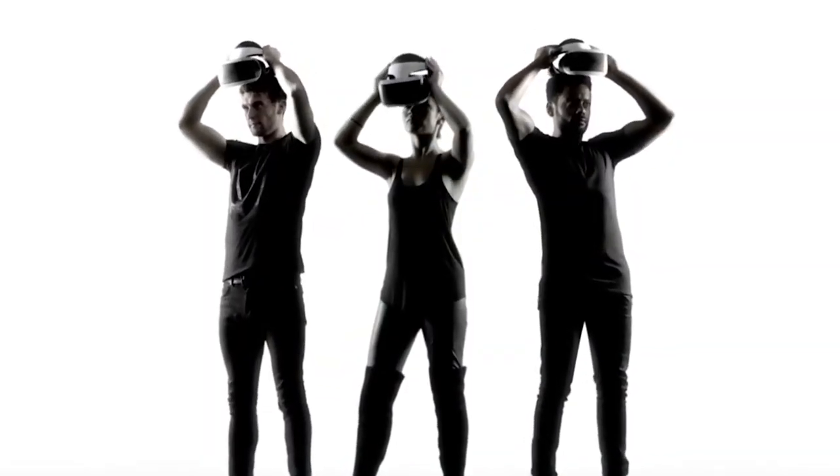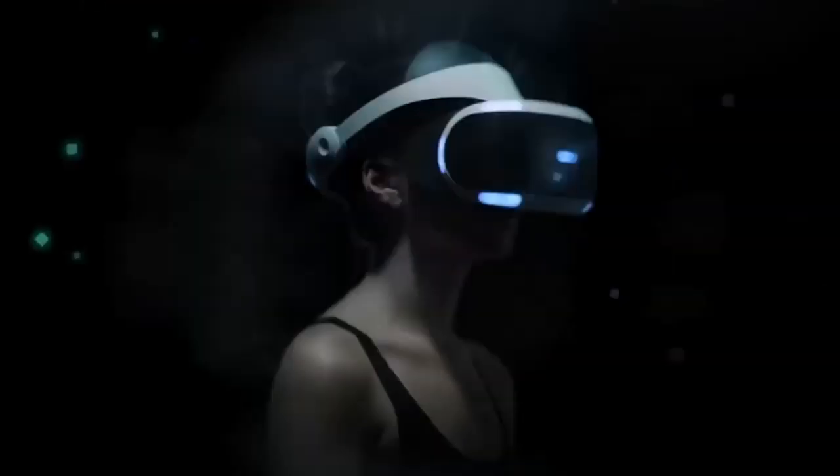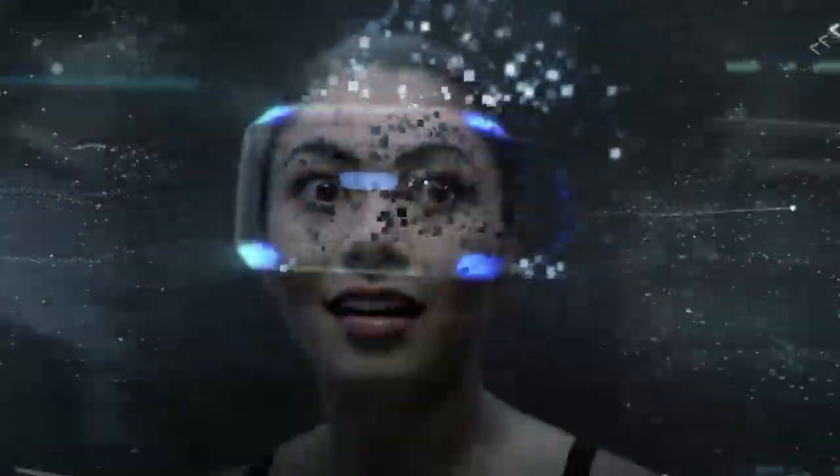So PlayStation VR is here — well, October. We have a date: October 21st. We have a price: £350 or $400. And we know what's in the box.